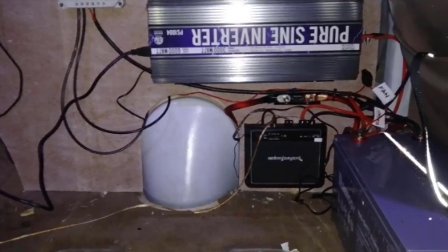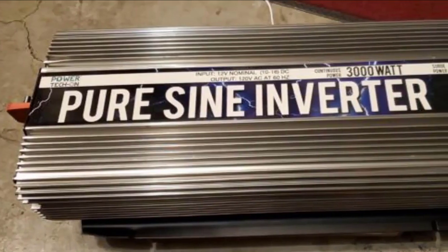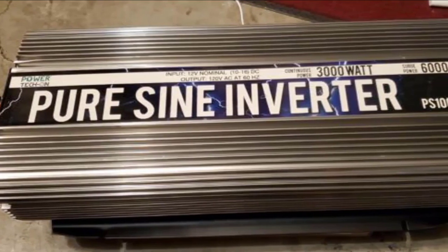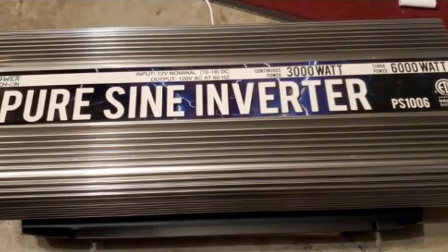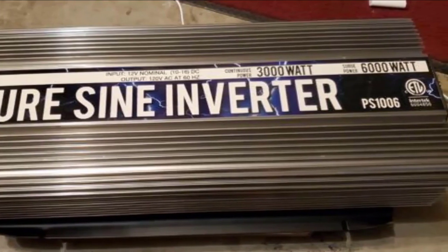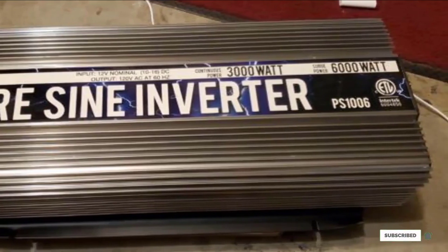This system delivers a continuous supply of 3000W, ensuring an even flow of energy. You don't have to worry about overheating or excess or too little voltage. At less than 3% harmonic distortion, this machine is designed to feed your devices steadily. The small yet durable inverter is easy to place anywhere, keeping your tech safe whenever and wherever you need.